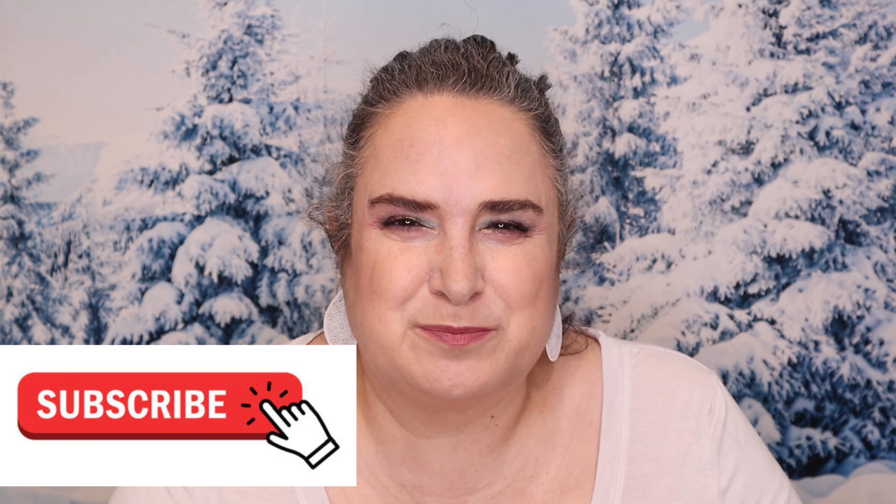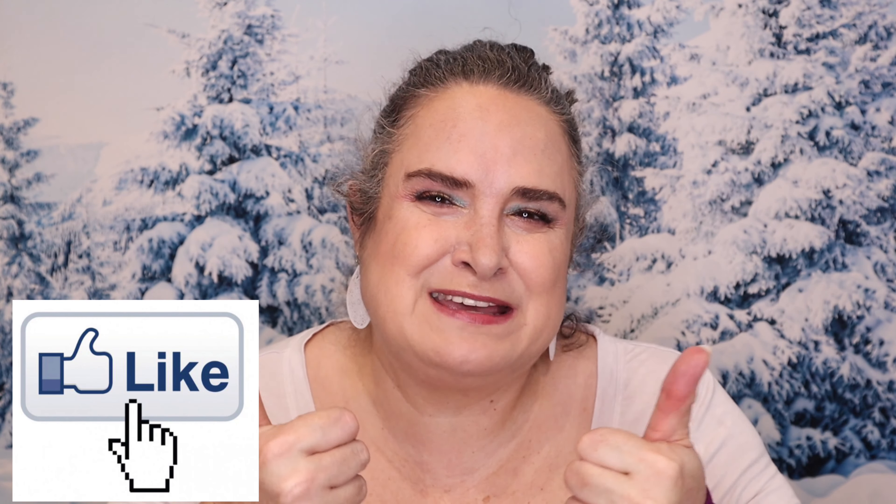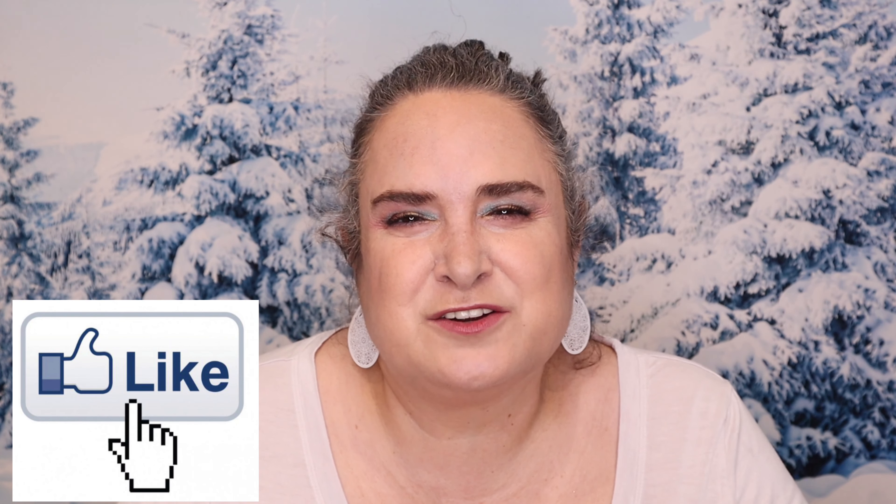If you haven't subscribed yet, I invite you to do so — we're such a fun, laid-back group here. Hit that bell button and mark it to all, and if you're watching on a mobile device, go into your settings and mark those notifications. I want you guys to know when I upload and especially when I do giveaways — I do giveaways a lot here on this channel. If you liked this video, give it a big like. Have a beautiful rest of your day. Stay safe, take care of yourselves, take care of one another, and I will see you soon. Bye!